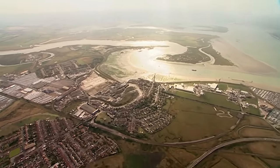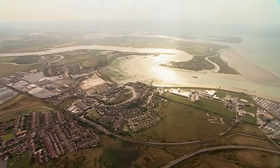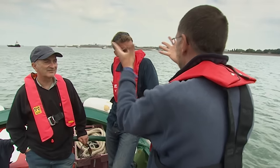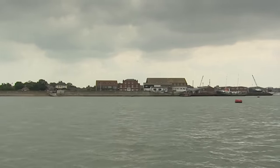The Isle of Sheppey was known from Anglo-Saxon times as the Isle of Sheep, and Edward III built the economy of his new town of Queenborough on the wool trade. From the river you can begin to appreciate the strategy of placing the castle in this location.